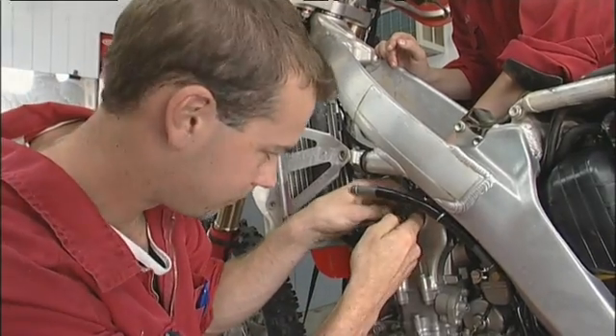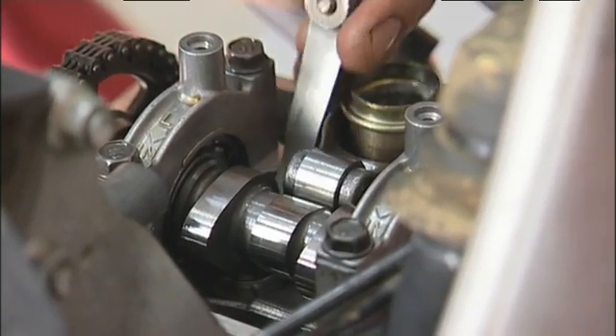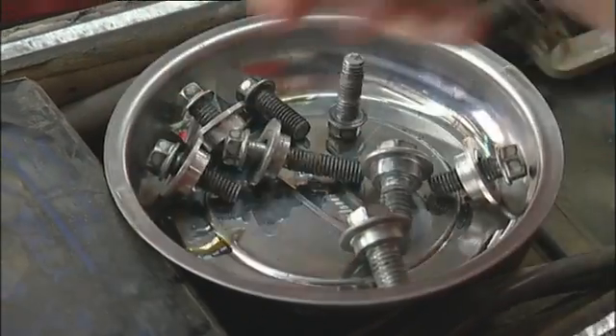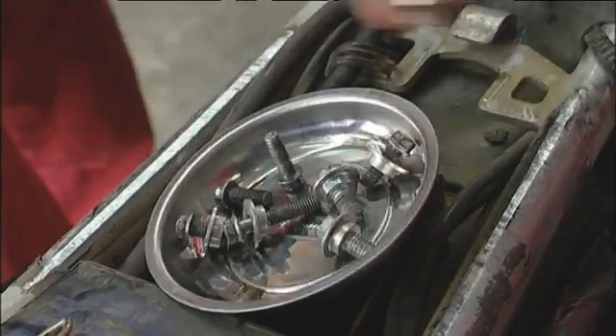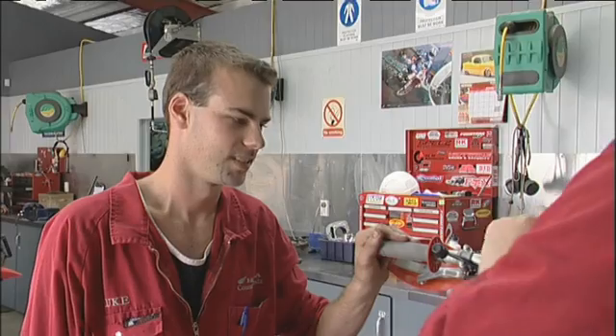The camshaft is put back in place and the valve clearance retested — that feels much better. As they reassemble the bike, Kushler asks Luke: how can you tell what's wrong with the bikes? A lot of the time you can tell by listening to the motor, taking it for a ride, seeing what it feels like, and just from past experience.